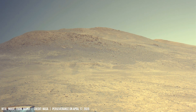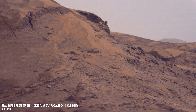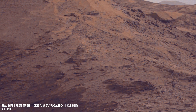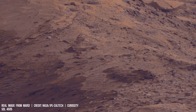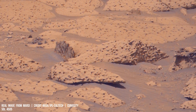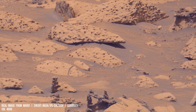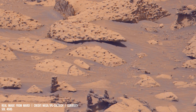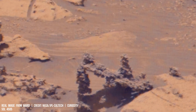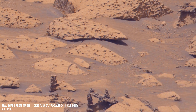It also boasts deep canyons such as Valles Marineris, stretching over 4,000 km in length. This feature stands as evidence of billions of years of geological transformation on the red planet.